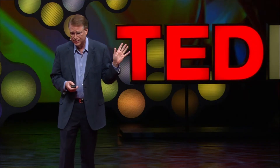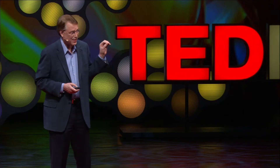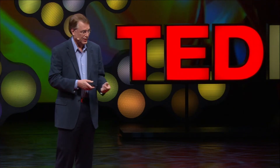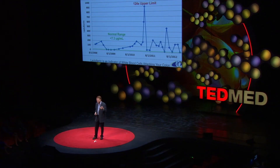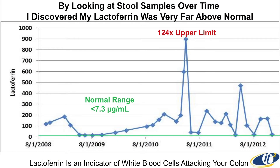It turns out lactoferrin is shed from the surface of killer white blood cells when they're infiltrating the walls of your colon and causing them to thicken. Now, this was not the doctor doing this — I couldn't get the doctor interested in stool tests. But you just go on the web, get a kit, take your sample, put it in FedEx, and a week or two later the results are on the web. And you can see it was 125 times normal — about 900 in its units, rather than less than seven.